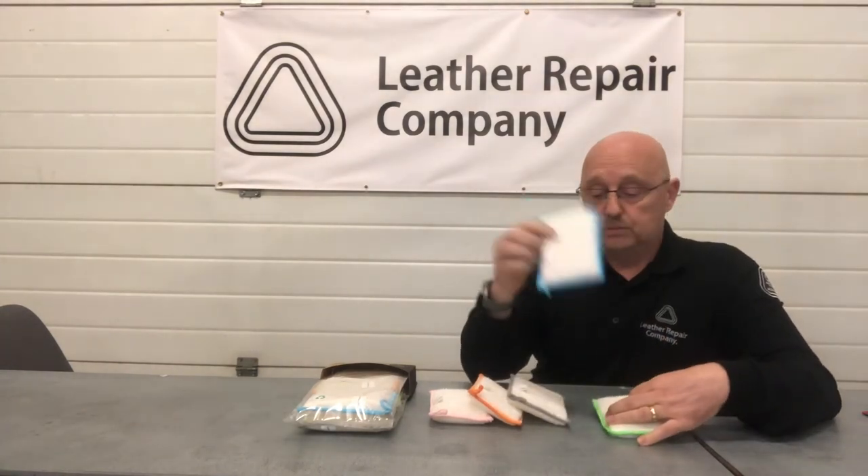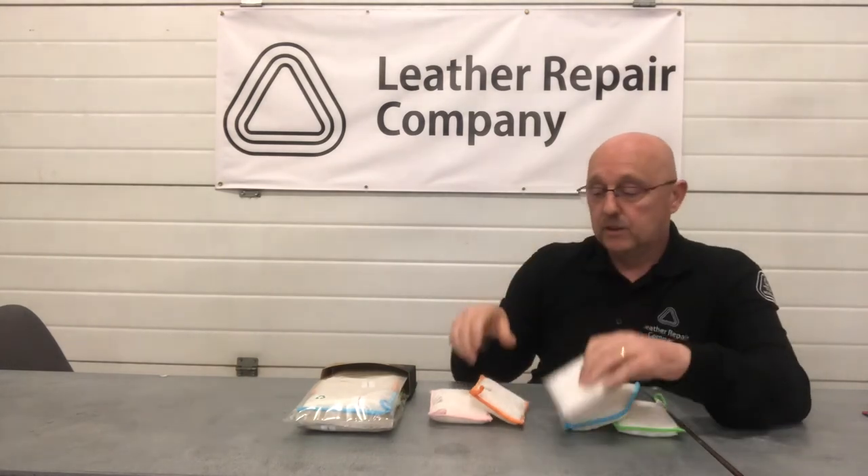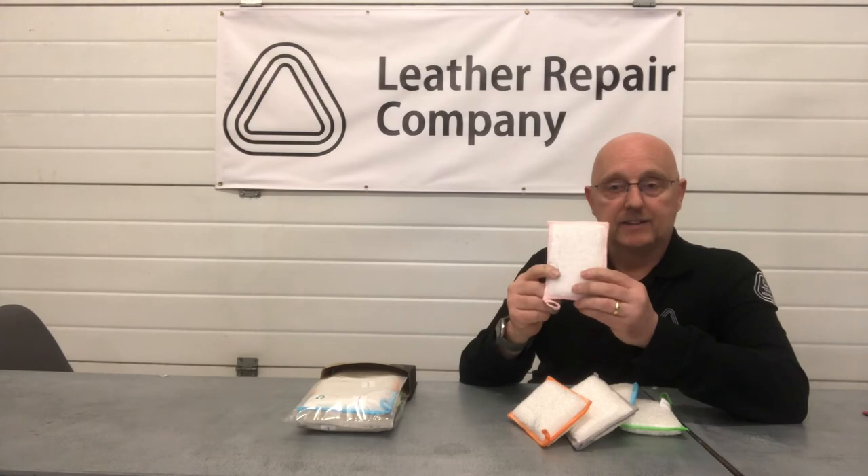There's a nice green, a cool blue, a shimmering grey, a bright orange and a beautiful pink — five different colours, five different types of surfaces, five different product ranges that you can use them with. Fantastic. Innovation is what we're all about — Leather Repair Company, the eco-friendly company. Thank you.